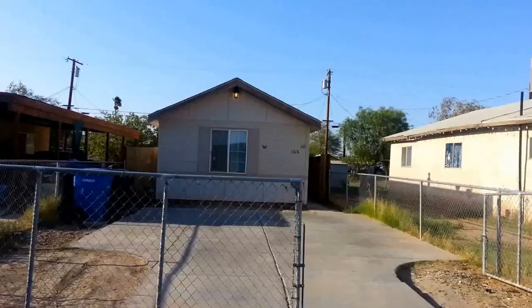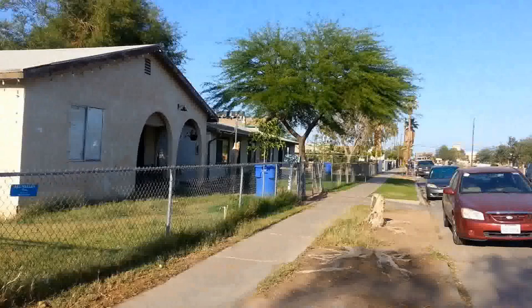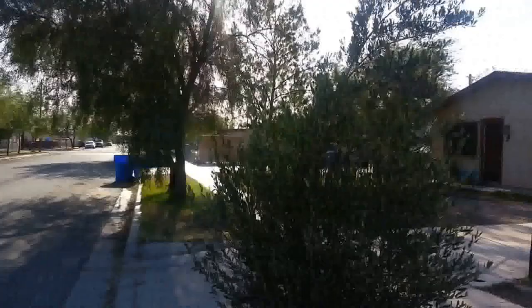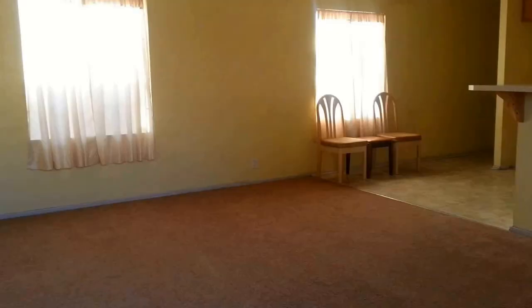This house is in a good neighborhood. This is the access to the house.